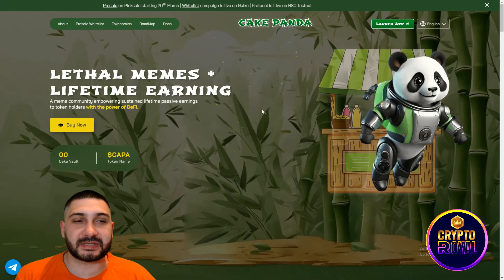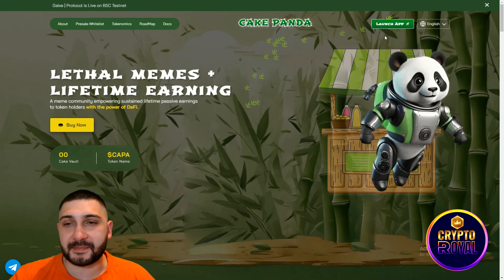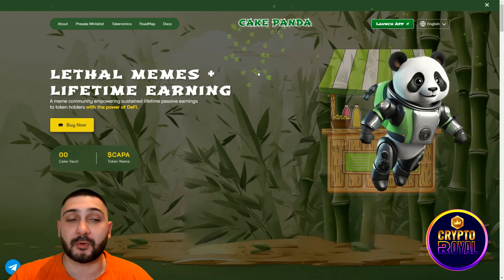Here we are guys at their official website. As you can see, Cake Panda is in front of you. The pre-sale for this project is starting on 20 March, so stay tuned till the end of the video — I will show you everything. They have an amazing app right here which I will show you later. So let's first find out more about them.